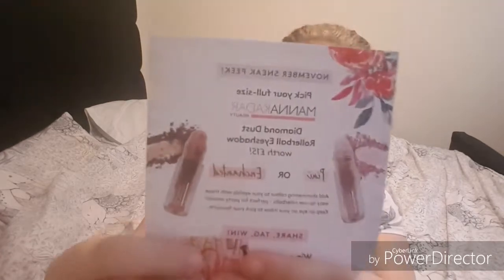The card also includes a November sneak peek — you can pick a full-size Manakada diamond dust roller eyeshadow worth £15, which is more than the box itself. You can choose between Pixie (a pinky colour) or Enchanted (a brownie colour). It says 'add shimmering colour to your eyelid with this easy-to-use rollerball, perfect for party season — keep an eye on your inbox to pick your favourite.' I think I might go for the pinky one.